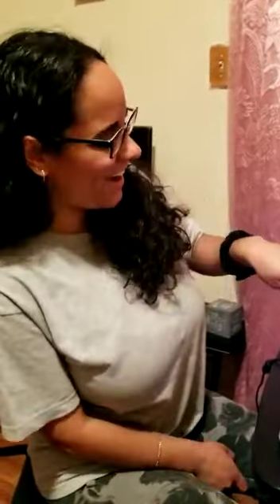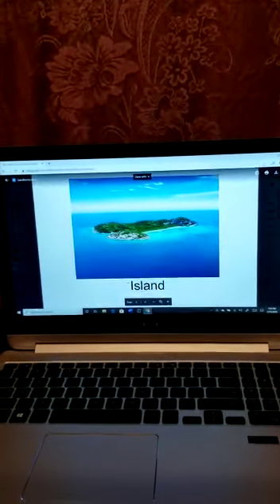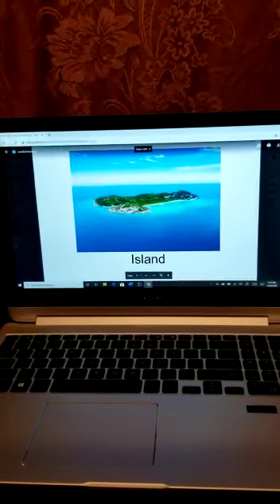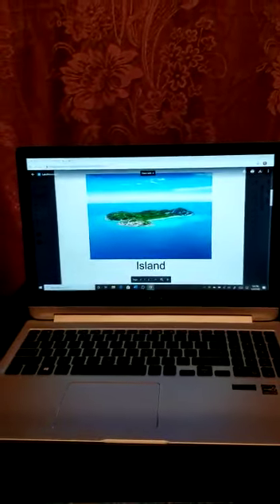Next question: a landform with a body of water around it. Which one do you think? That's right — we have an island. Right here is a big, big island. It's a piece of land and there's water all around it. That's cool.